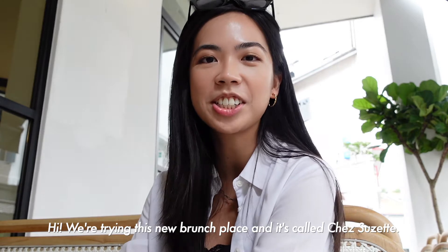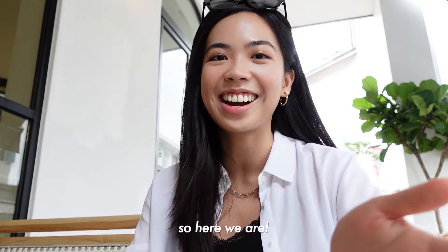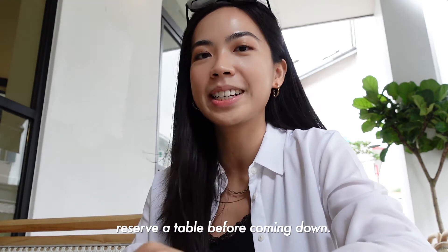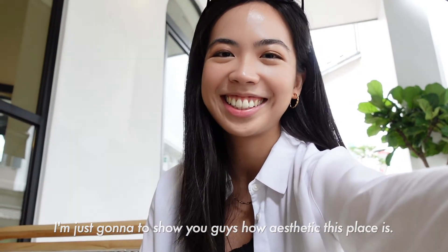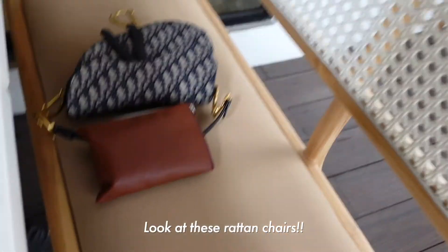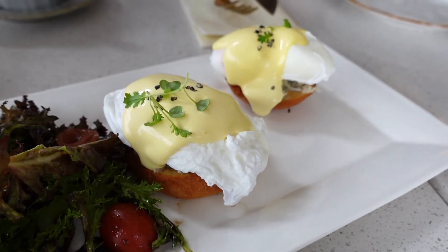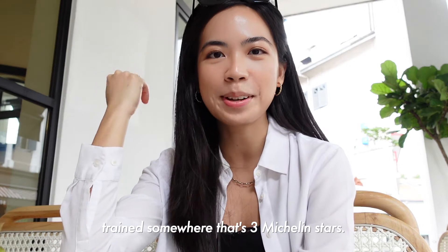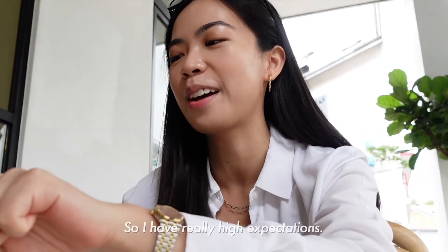We're trying this new brunch place called Chez Suzette. We came across it while walking past this area in Danyung Haga and it looks very aesthetic. I was telling my boyfriend I definitely wanted to try this place. They're quite fully booked so I definitely recommend calling in to reserve a table before coming down. I read somewhere that the owners trained somewhere with three Michelin stars, so the food is supposed to be really good — not just average brunch food. I have really high expectations.